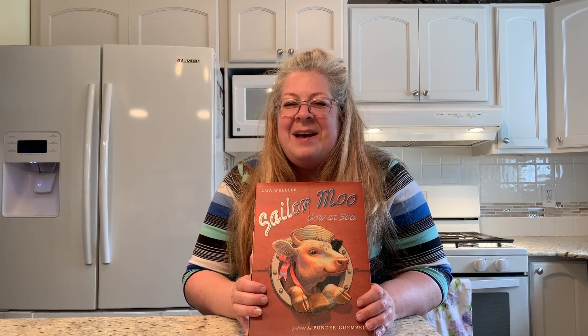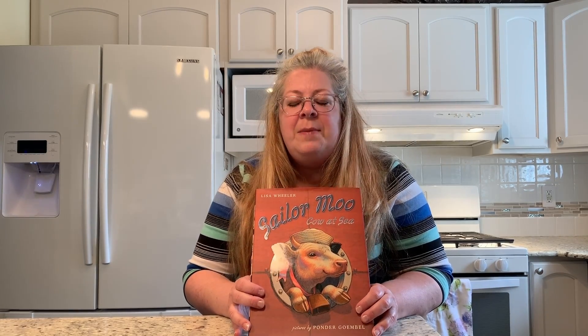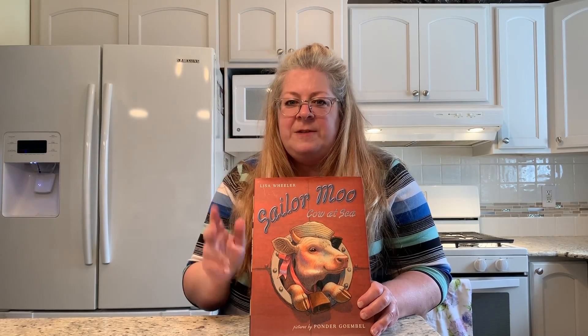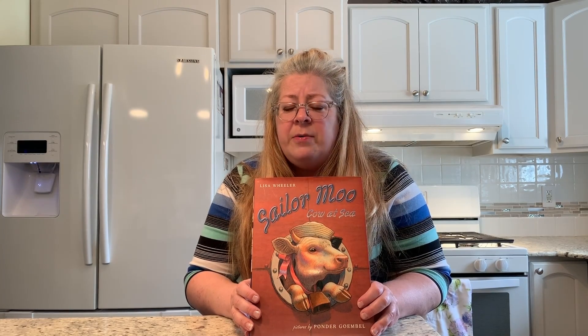This is called Sailor Moo Cow at Sea by Lisa Wheeler. It is just a really cute story about a cow who really wants to be a sailor. We will find out what happens in the story after we read it. I have two crafts that I'd like to show you how to do today with things that are pretty much everyday objects that I think you'll have at your house.